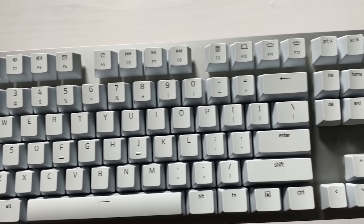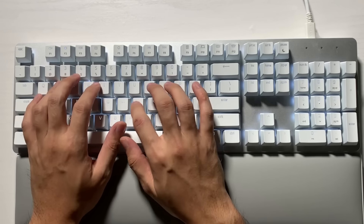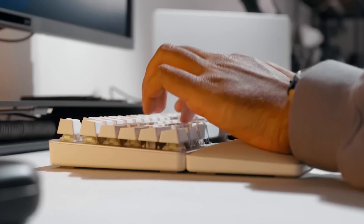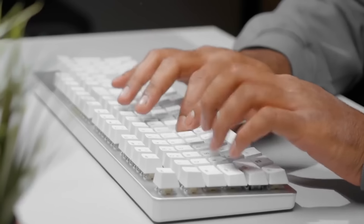Overall, the Razer Pro Type Ultra is a top-of-the-line wireless mechanical keyboard that offers the perfect combination of performance, style, and functionality. The wireless connectivity and customizable software make it an excellent option for professionals who demand the best.